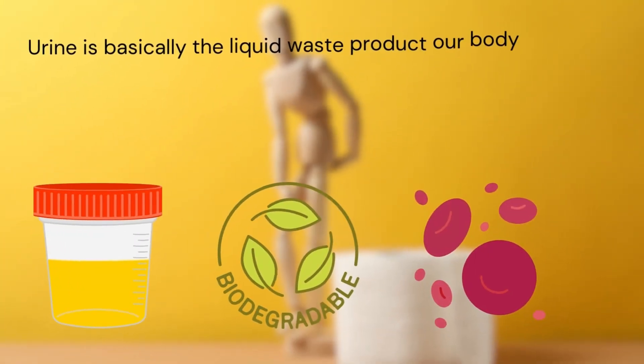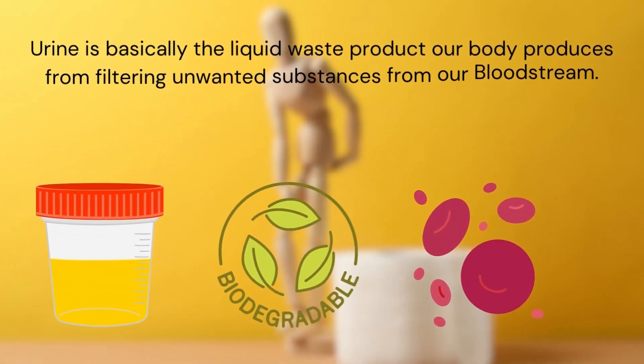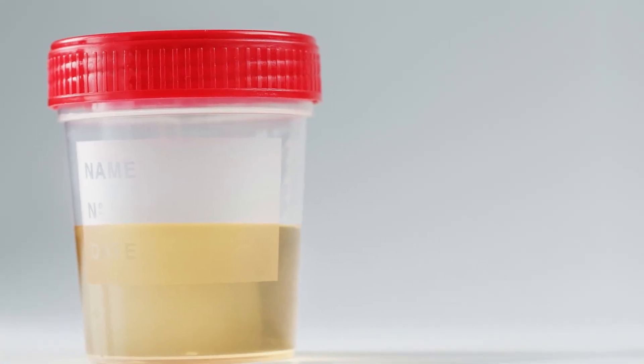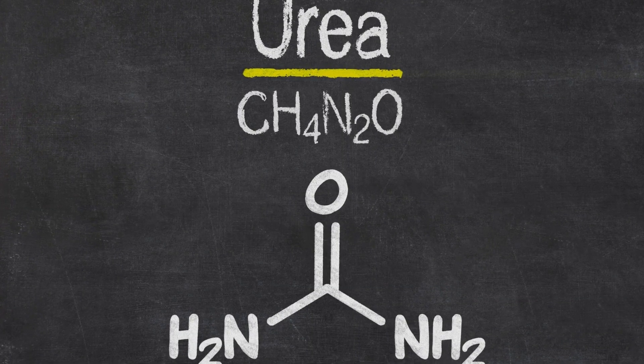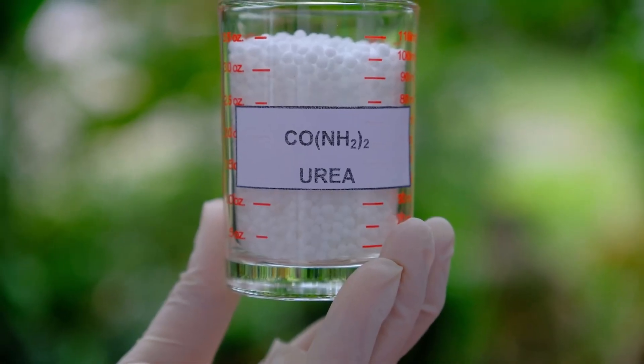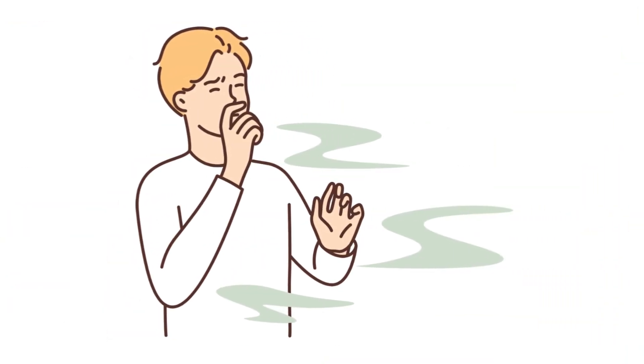Urine is basically the liquid waste product our body produces from filtering unwanted substances from our bloodstream. It's mostly water, but contains waste materials and chemicals like urea, creatinine, ammonia, and salts. Urea, in particular, is what gives urine its distinct smell.